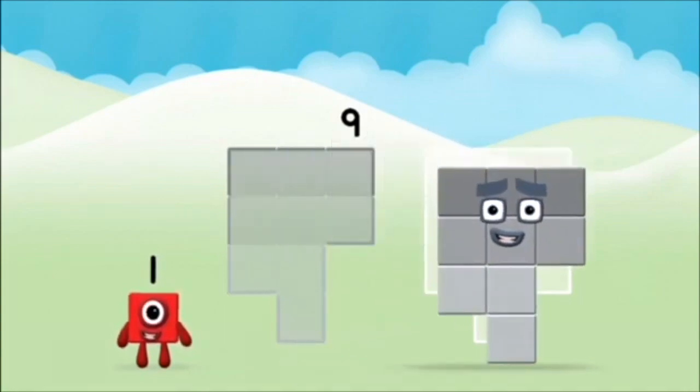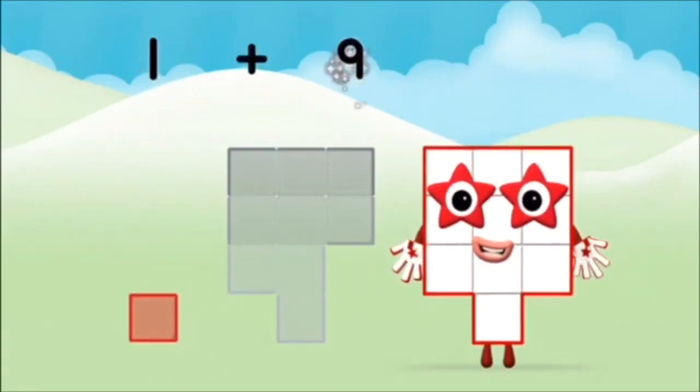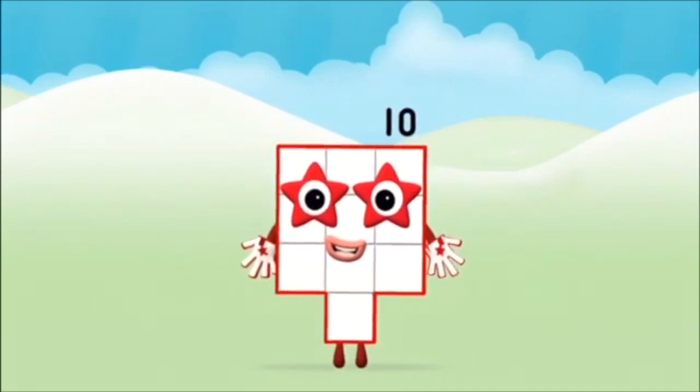Nine. One. One plus nine equals ten. Great! You made number block ten.